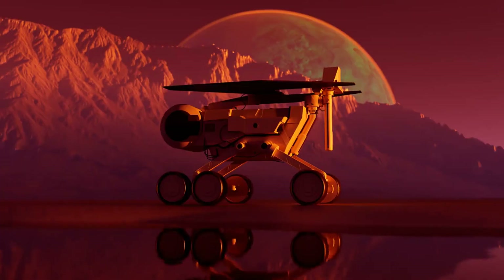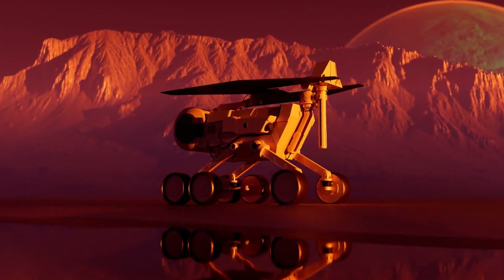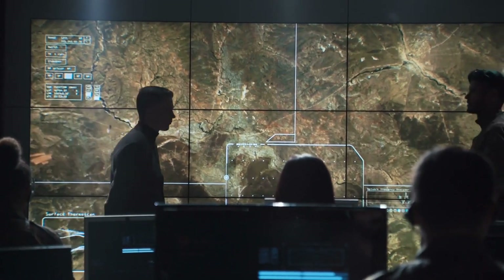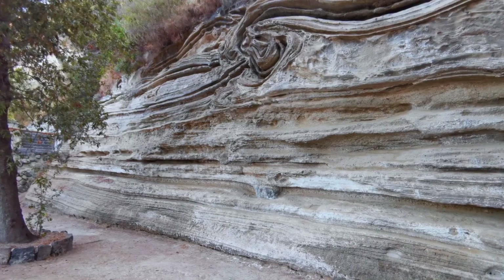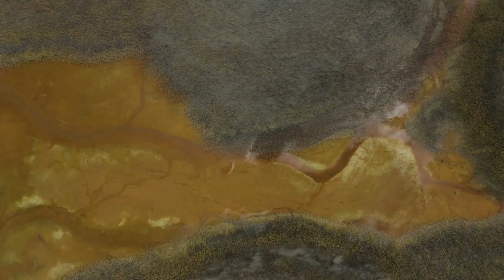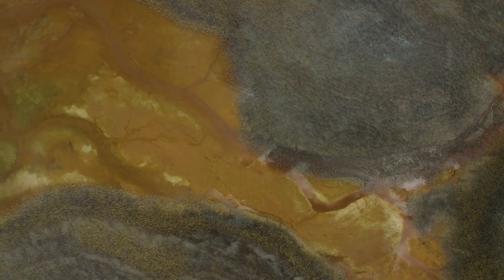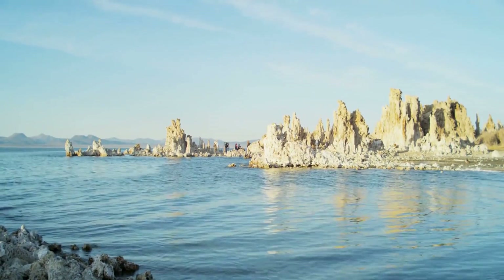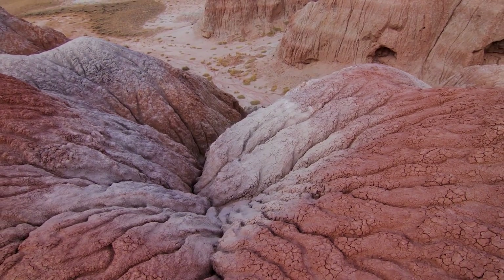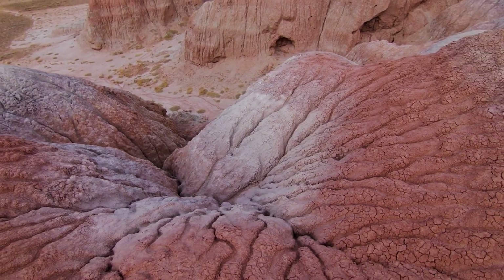Curiosity Rover. NASA's car-sized Curiosity rover landed in 2012 to assess Mars' past habitability. Among its important findings: evidence that Gale Crater once held a lake and river system with the right ingredients to support microbial life; discovering organic carbon compounds in ancient mudstone samples; classifying the modern Martian surface and climate as uninhabitable to current life due to radiation and oxidants; and determining that Mount Sharp formed from sedimentary deposits of ancient lakes. Along with providing breathtaking surface images, Curiosity continues analyzing sediment layers for evidence of Mars' potentially habitable past.